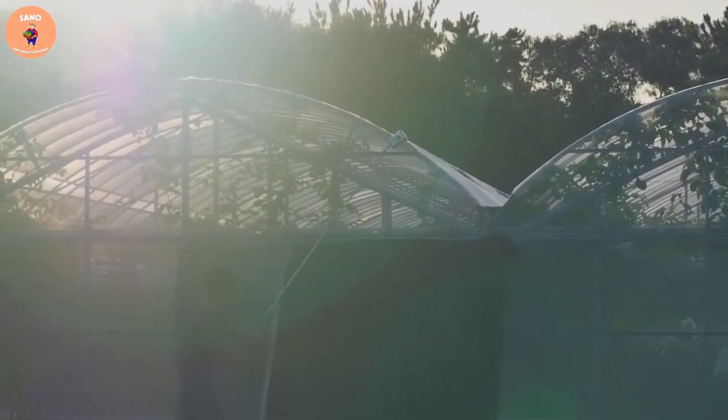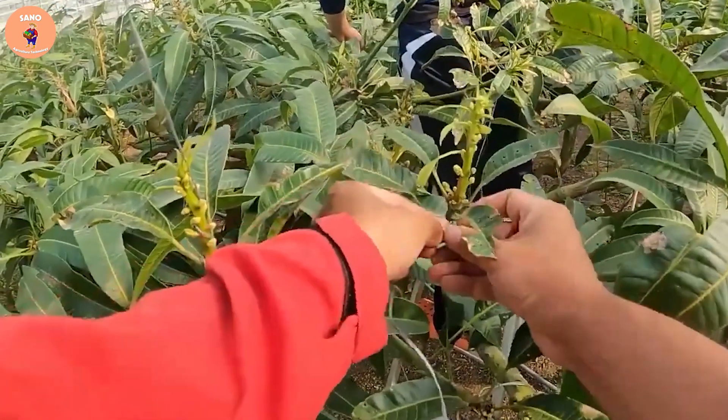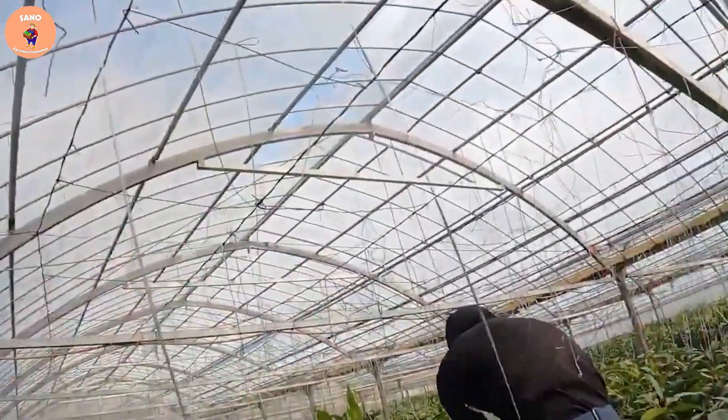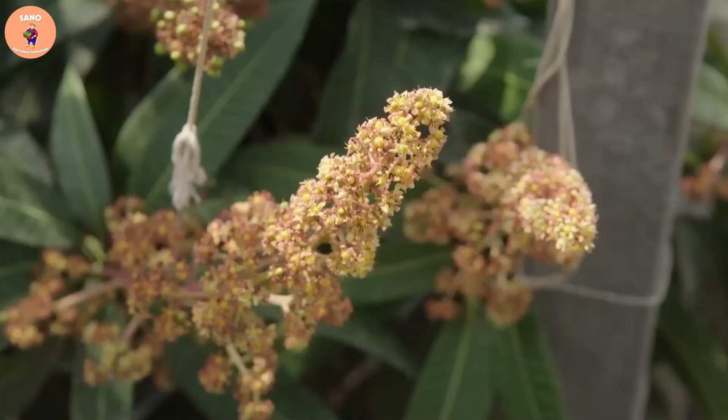First of all, as you may know, Japan is a country with a relatively cold climate. However, this red mango variety grows in warm areas, so it is mainly cultivated in greenhouses.